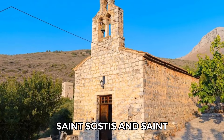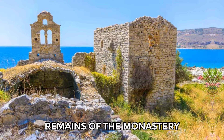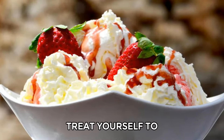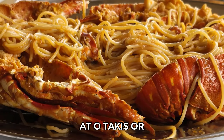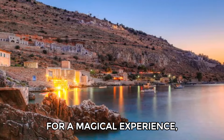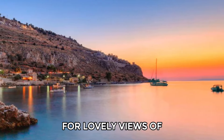Visit the chapels of St. Sostas and St. Nicolaus, and explore the scenic remains of the Monastery of Panaya Vretti. Afterward, treat yourself to ice cream at Karoni and enjoy fresh seafood at local tavernas. For a magical experience, walk down to the village at sunset for lovely views of the coastline.